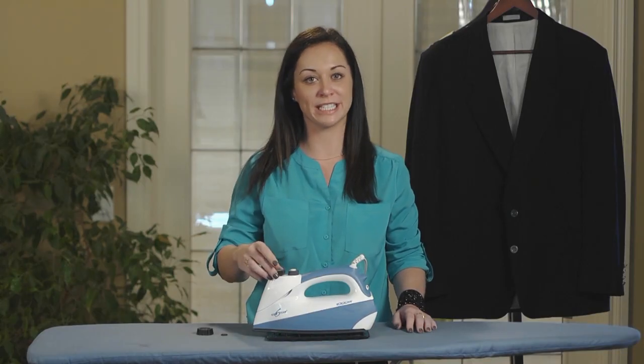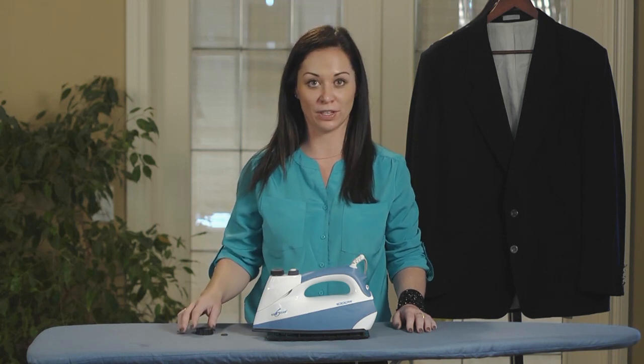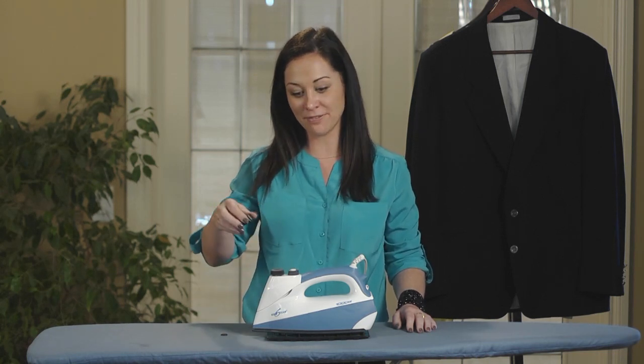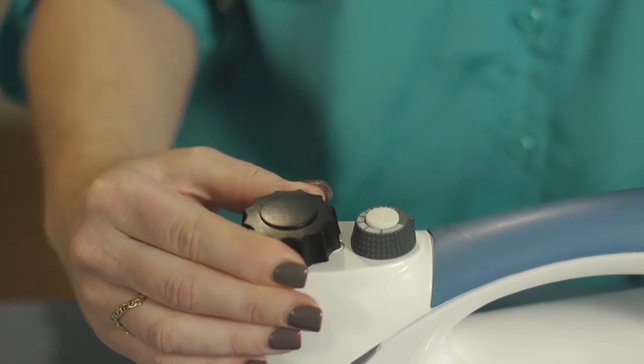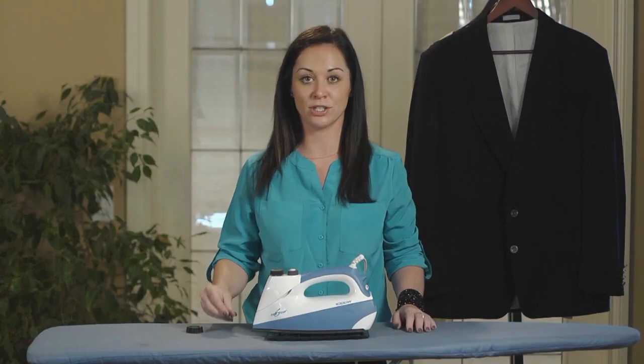If the boiler cap is releasing steam, it may be because you haven't tightened the boiler cap firmly. Take the safety cap and tighten the boiler cap properly. You may also need to replace your O-ring.